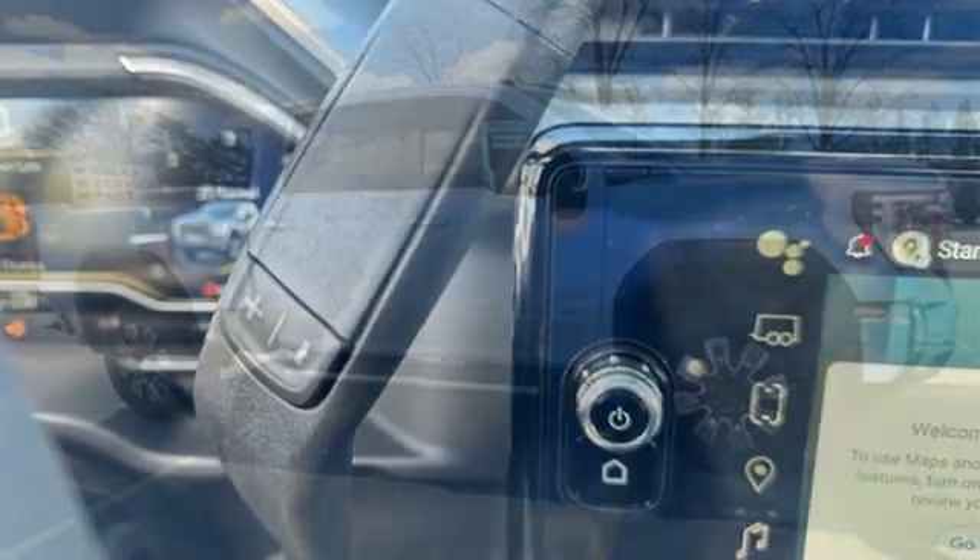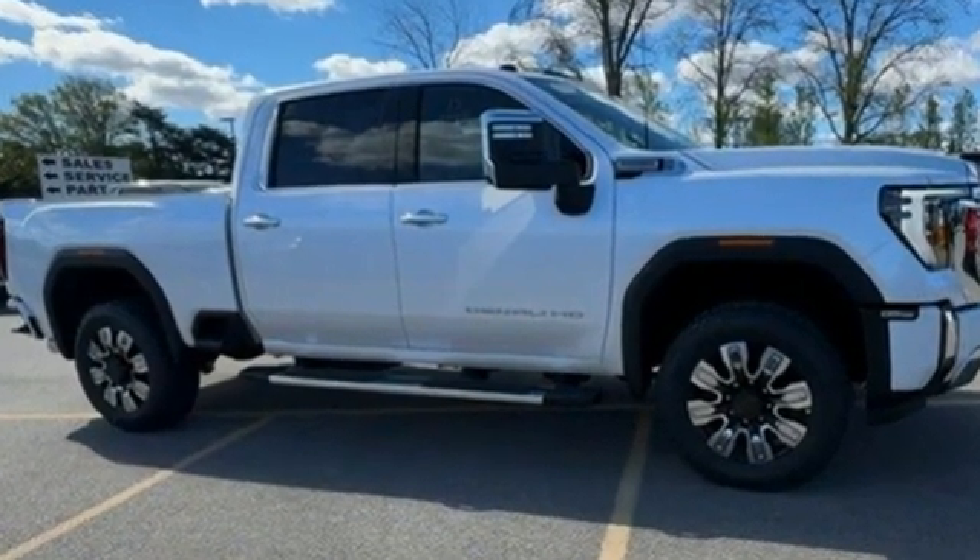GMC, it's not just a vehicle, it's a professional-grade tool. Experience it for yourself today.